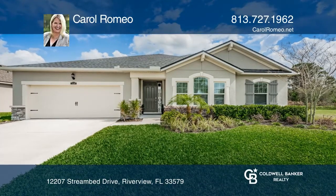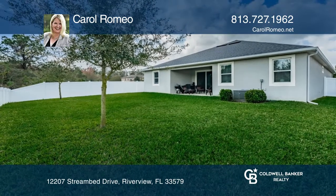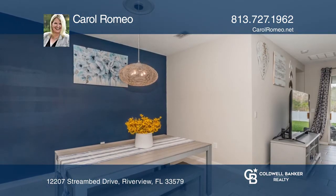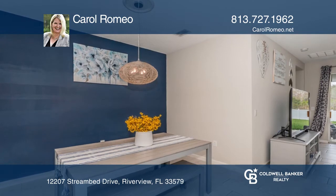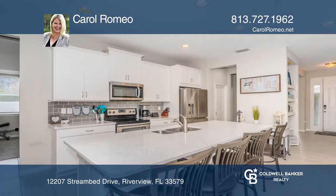This stunning four-bedroom, three-bath plus flex space home in Triple Creek backs up to a conservation area. The floor plan is perfect for entertaining with the dining room and kitchen open to the great room. The kitchen includes quartz counters and stainless appliances.